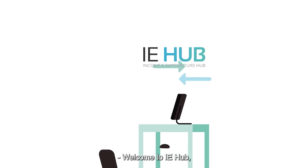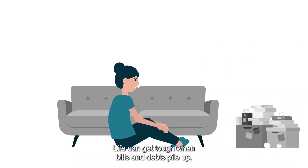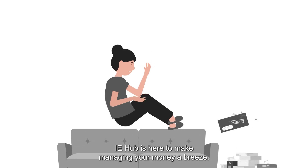Welcome to IE Hub, your free-to-use personal budgeting superhero. Life can get tough when bills and debts pile up. IE Hub is here to make managing your money a breeze.